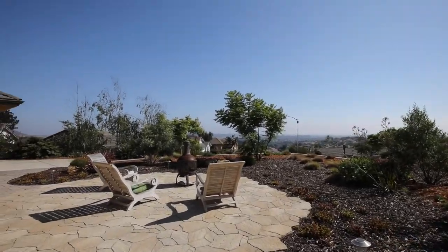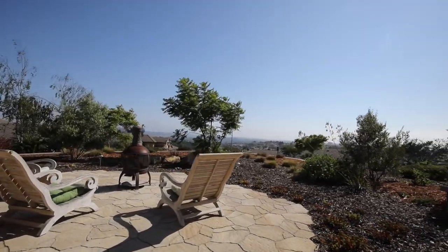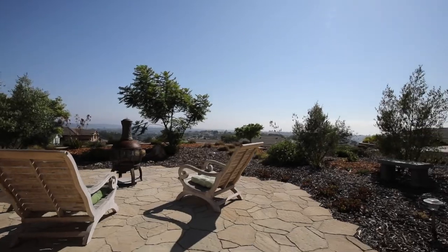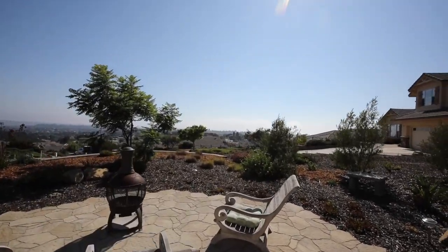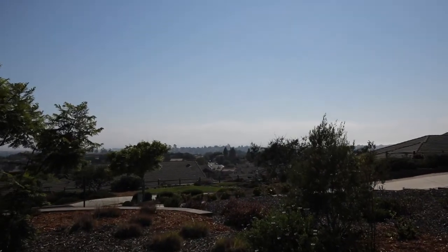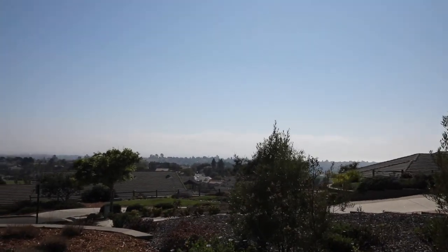The entry patio is the perfect place to enjoy an evening sunset. Grab a glass of wine, enjoy a conversation, or just sit and soak in the beauty of this view. I'm convinced you'll never want to leave. Let's make it your home.